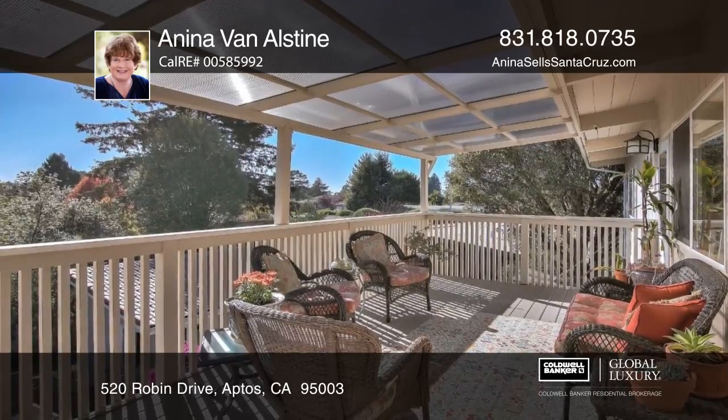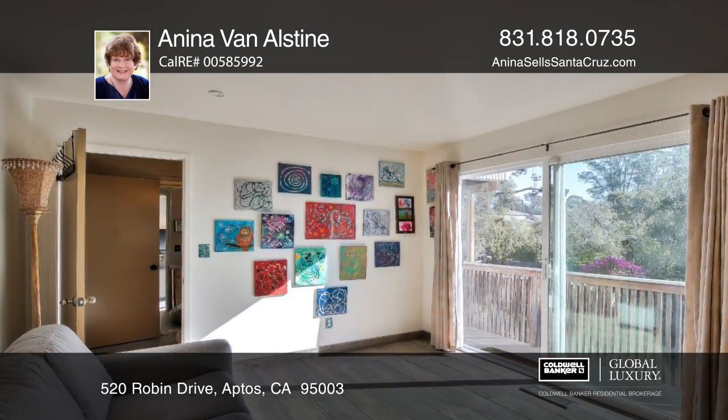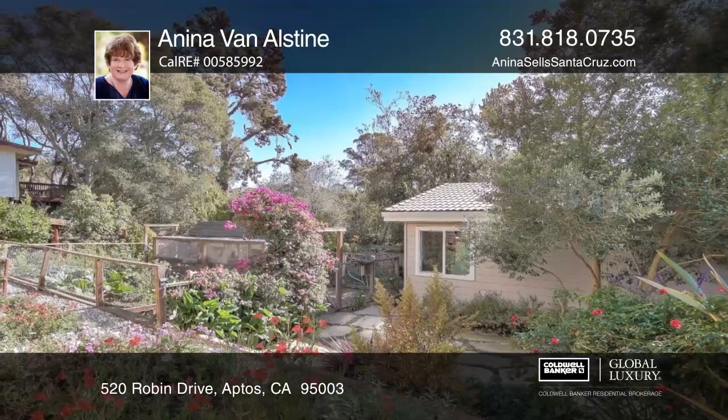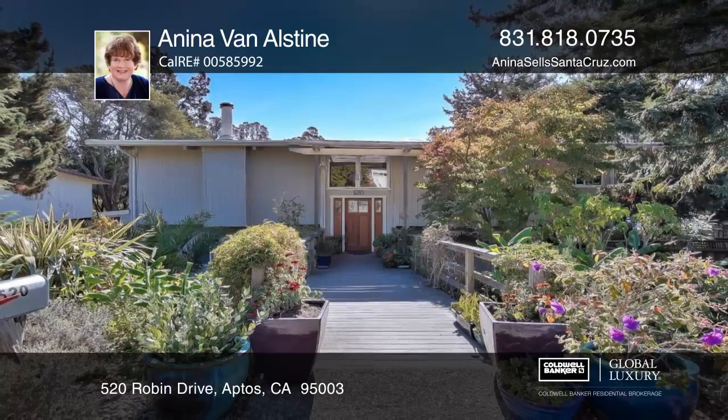There's a bonus room with an outside exit. Find a detached, permitted studio, hot tub, established garden with fruit trees, a chicken coop, and raised beds in the large backyard for your simple pleasure. Come see this gem today with Anina Van Alstyne.